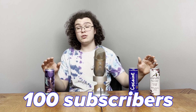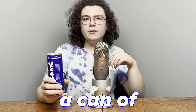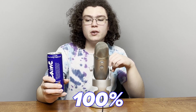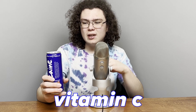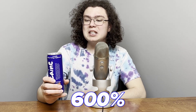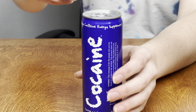I'm also going to do a review of those two cans, so subscribe if you're interested. I'm trying to get to 100 subscribers by the end of the month, so it would really help. A can of Cocaine has 90 calories, as well as 100% of your daily value of vitamin C, 300% of your daily value of vitamin B6, and 600% of your daily value of vitamin B12.